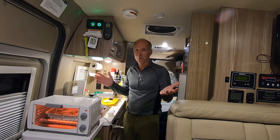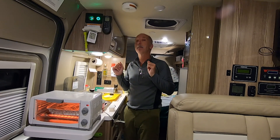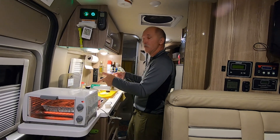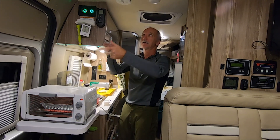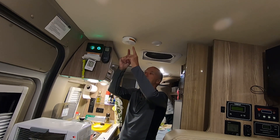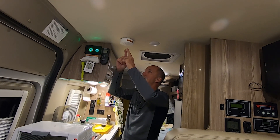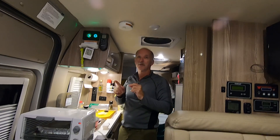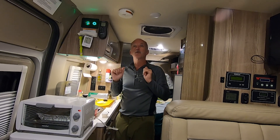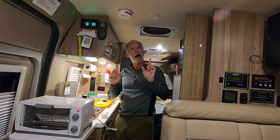I'm the cook in the house, and when I cook I make smoke — and this is where the fun stuff happens. That's the smoke detector. Everybody around this RV knows when I cook because I make smoke, and this tells everybody I'm cooking.